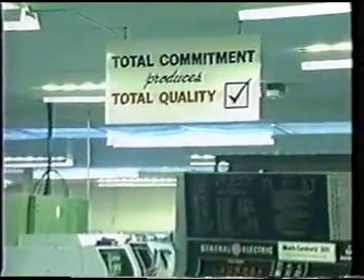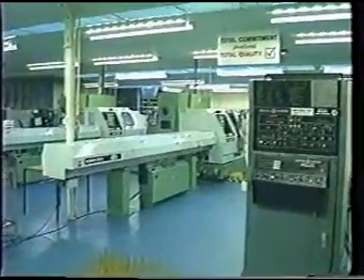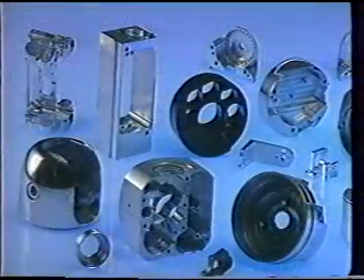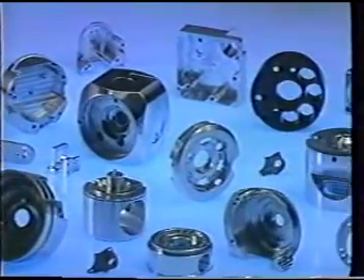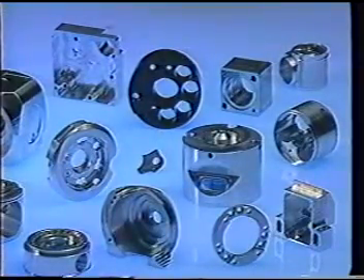Renishaw's main manufacturing operation is located at its headquarters at New Mills, Wotton-under-Edge, Gloucestershire in the UK. Here Renishaw makes over 2,000 different small precision piece parts in various batch sizes that eventually form the wide range of probes, probing accessories and other products for the group.